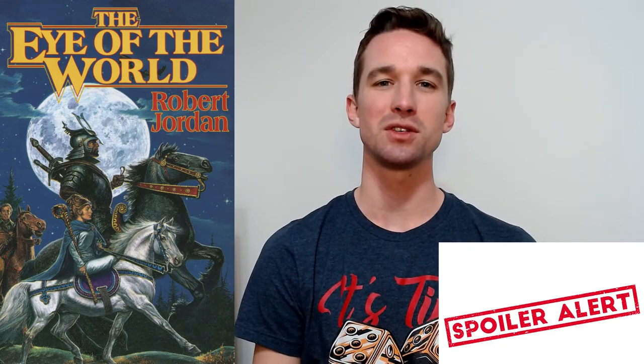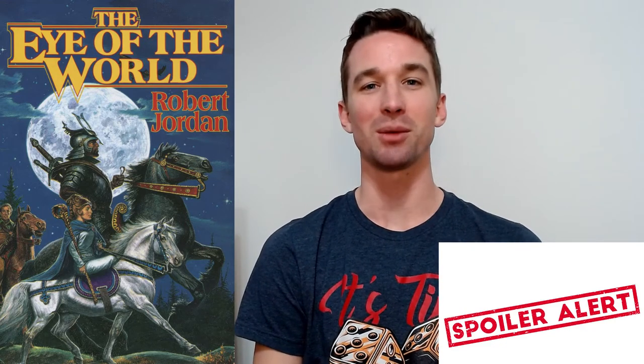Hope you enjoy this speculation, and I'm curious to see what you think about each image. This video will have spoilers for the Eye of the World book, and speculative spoilers for what could be the first season of the show, though I could be completely wrong about it.